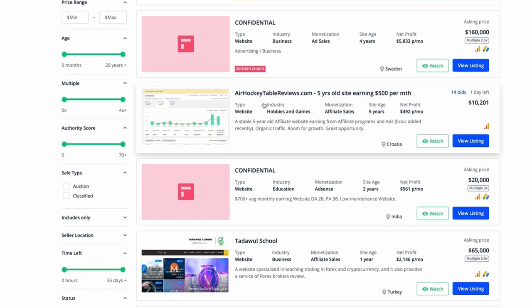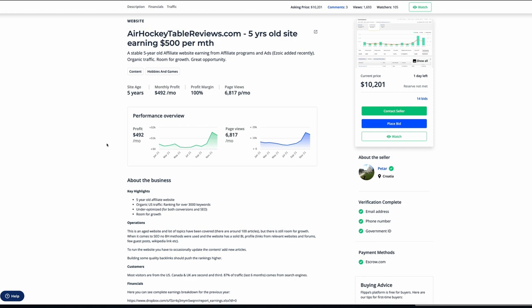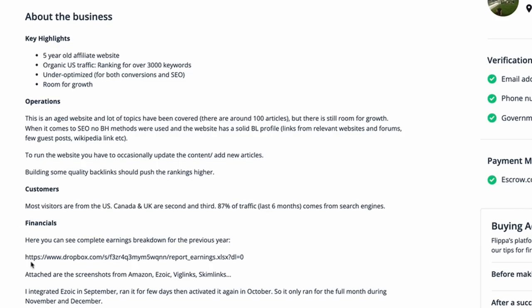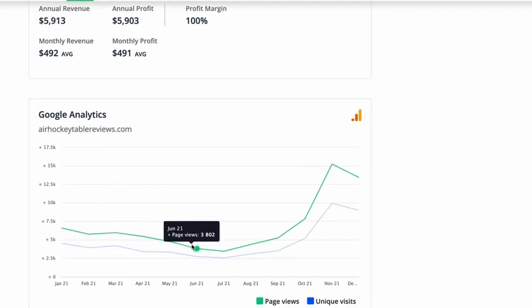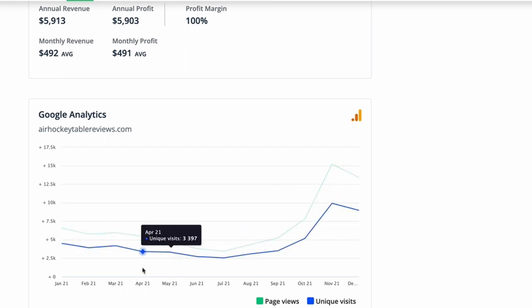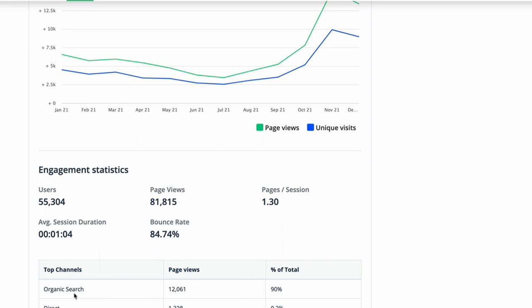Here's an interesting one — the air hockey table reviews site. We can see it's a five-year-old site earning $500 per month. This is where the real value is in using Flippa: because people are trying to sell these sites, they give you all the information you need. You can literally see where they make their money, how that revenue has changed over time, their Google Analytics — so you can see how much traffic to expect in this niche. You can even look at some of their engagement stats.